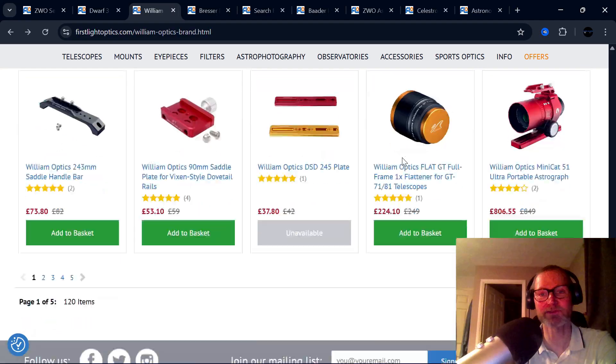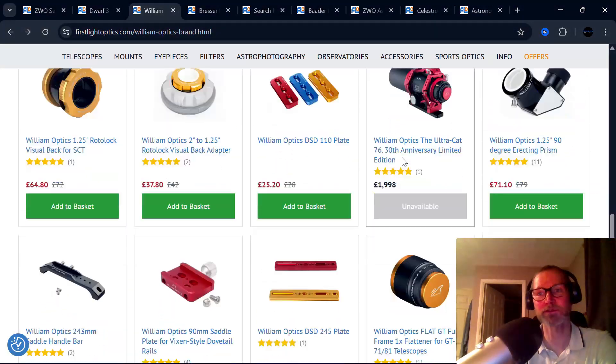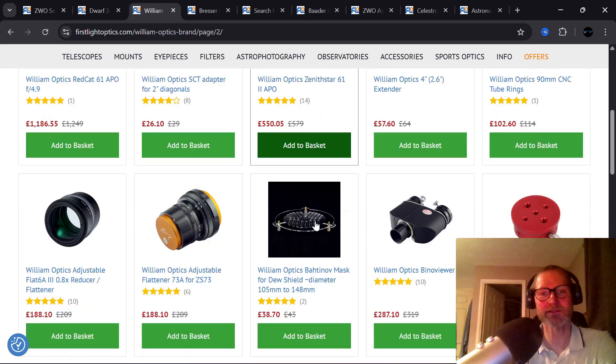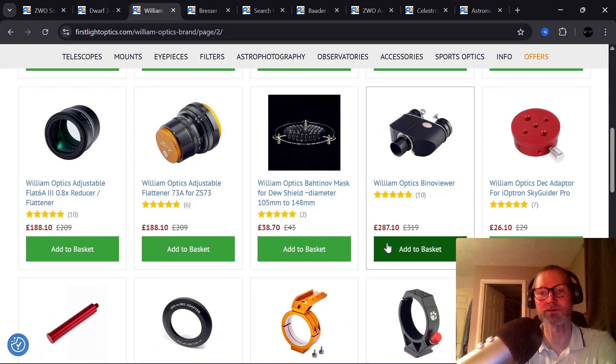There are deals on everything to do with William Optics. They've also got a deal on their Bino Viewers — good saving on that — and lots of deals on their telescopes and accessories, even Bahtinov masks.